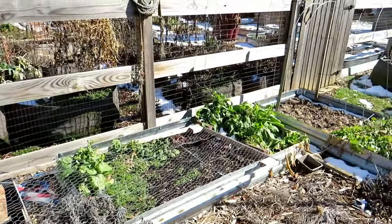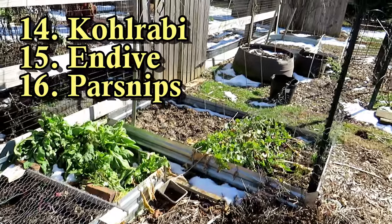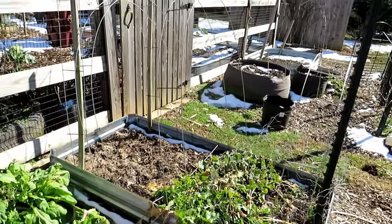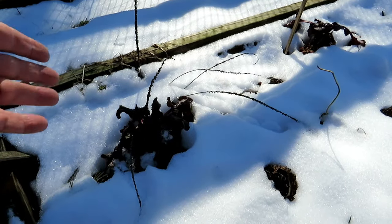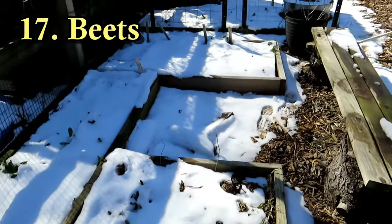Other seeds you can direct sow: kohlrabi, endive, parsnips — there's so much you can get into the garden in February. Don't need to pay mind to the freezes and frosts. And beets round out, I think, the 15 — these are the 15 crops that you can plant in February here in Maryland Zone 7.